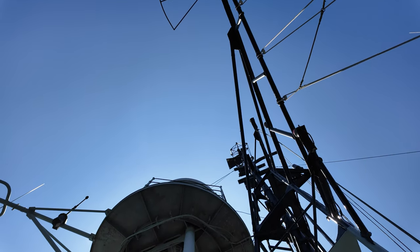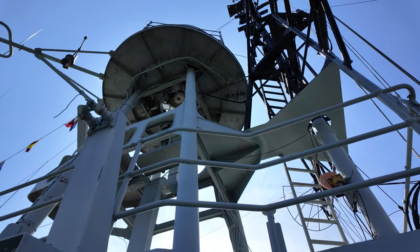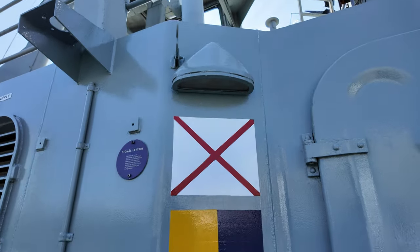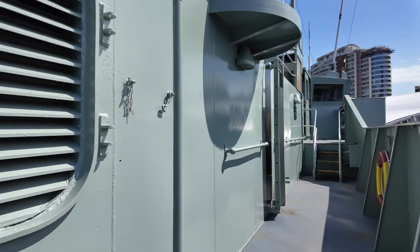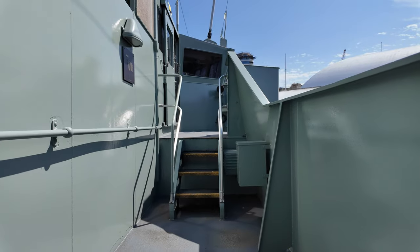The primary armament of the Vampire consisted of six 4.5-inch (114-mm) Mark V guns, mounted in three Mark VI twin turrets — two positioned forward and one aft. In terms of anti-aircraft capabilities, the ship was equipped with six 40-mm Bofors guns: two single mountings on the forward superstructure and two twin mountings on the aft superstructure.